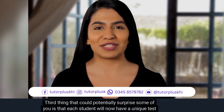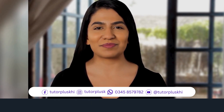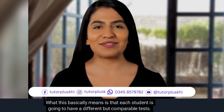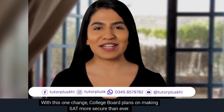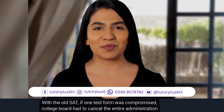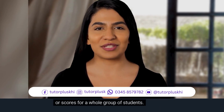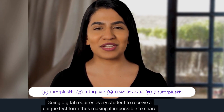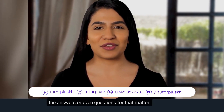Each student will now have a unique test form, meaning each student is going to have a different but comparable test. College Board plans on making the SAT more secure than ever. With the old SAT, if one test form was compromised, College Board had to cancel the entire administration or scores for a whole group of students. Going digital means every student receives a unique test form, making it impossible to share answers or even questions.